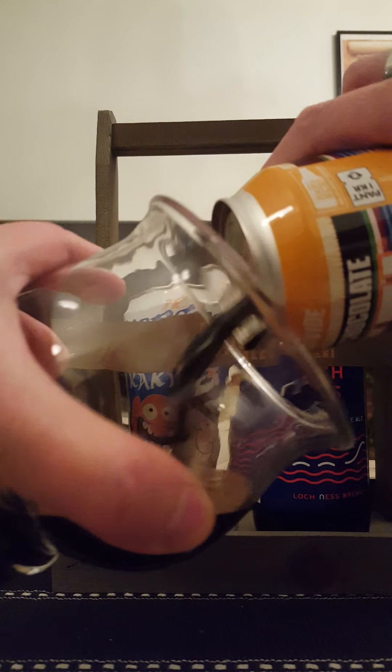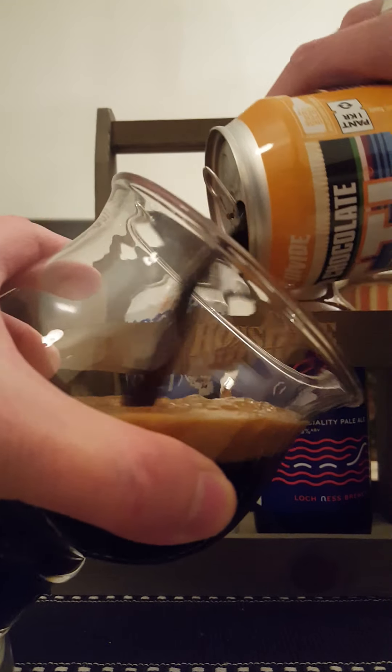Hey there, all craft beer lovers! It's the Cider Fanatic here, back with another beer review. After a very long hiatus on the channel, we're going back to Great Divide Brewing Company out of Denver, Colorado, taking a look at their Yeti Mexican Chocolate Imperial Stout — a stout with coffee and spices added.